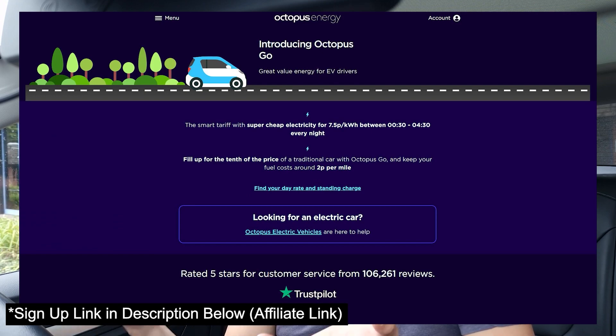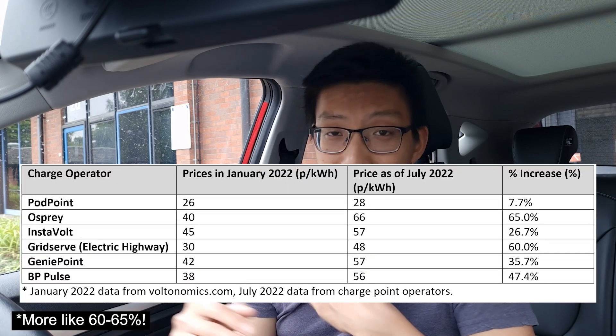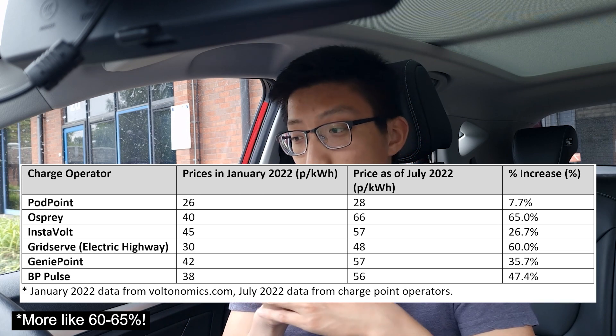In absolute terms, instead of costing around £2.50 to charge the car it's now closer to £3.54 — so it hasn't gone up dramatically but it is still a cost increase. The second area is rapid charging. As you can see in the table, all charge operators have increased their prices at some point between January and July 2022. Pod Point is around 7%, while Genie Point, BP Pulse and others are up 20% to 35%.